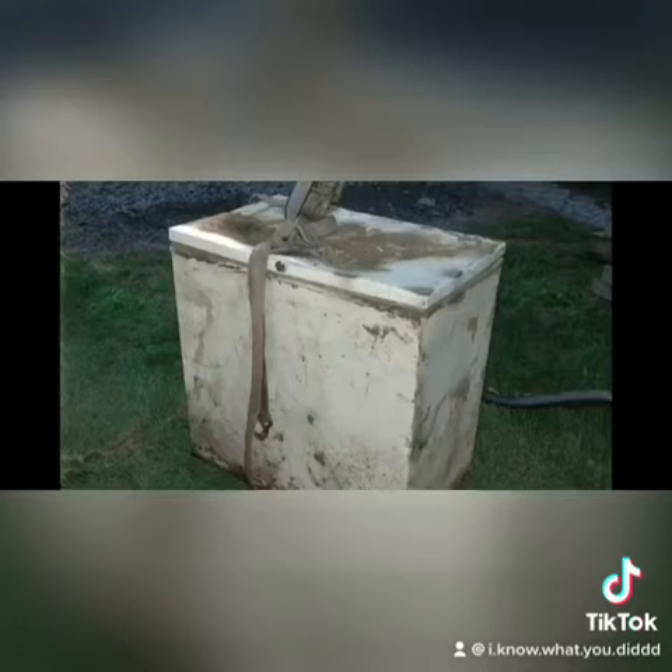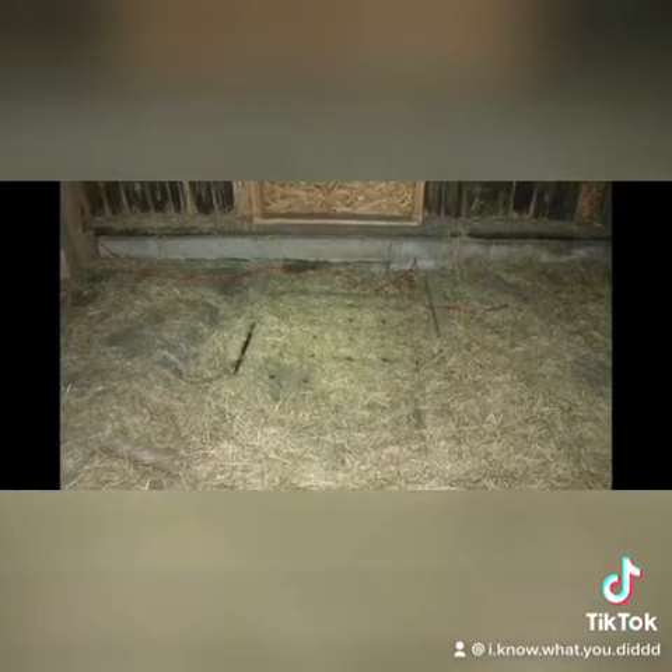This is a deep freezer lined with carpet that was covered in human blood that police found hidden in a hole in a barn that was covered with plywood, that belonged to convicted murderer James Worley.